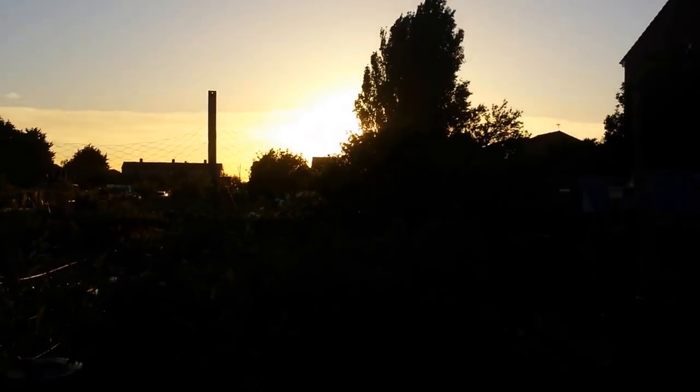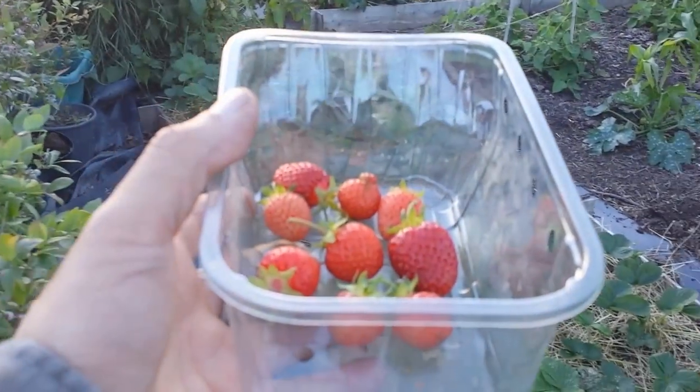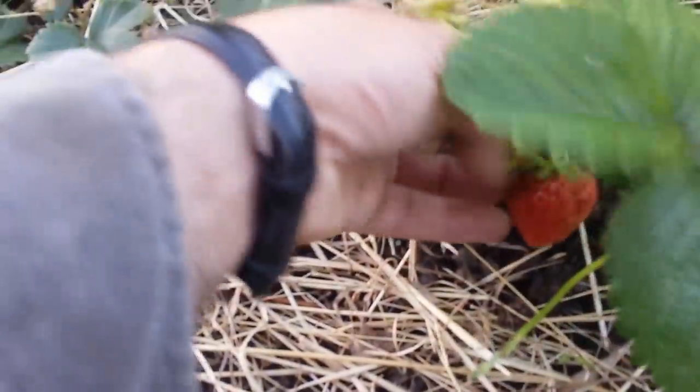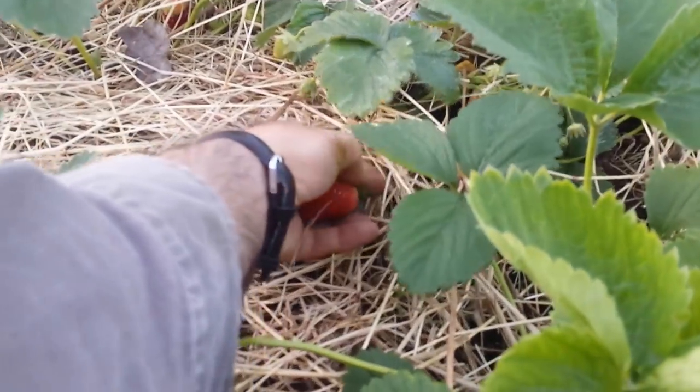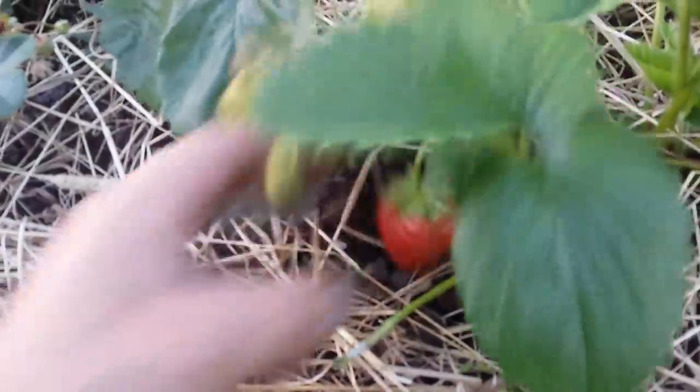The sun is now setting and I'm harvesting some of the strawberries. Let me see what we have here - one big strawberry here, should I leave it? This one is getting mildew so I'll cut it. I'll leave this one.